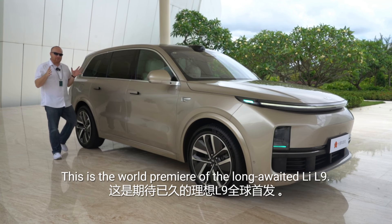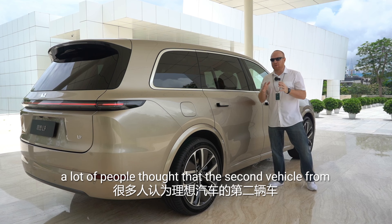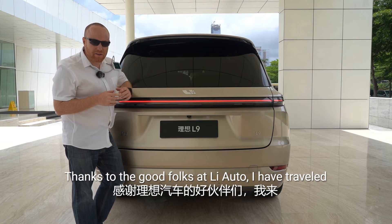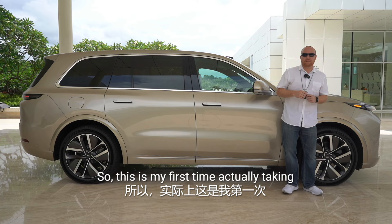Okay, folks, this is it. This is the world premiere of the long-awaited Li L9. We've been waiting for years for this to come out. Thanks to the good folks at Li Auto, I have traveled here to the beautiful city of Shenzhen in order to bring you this exclusive look into this magnificent machine.